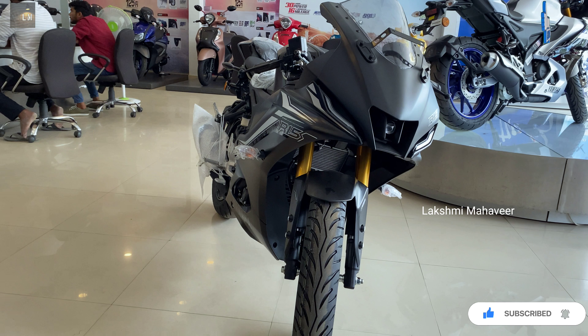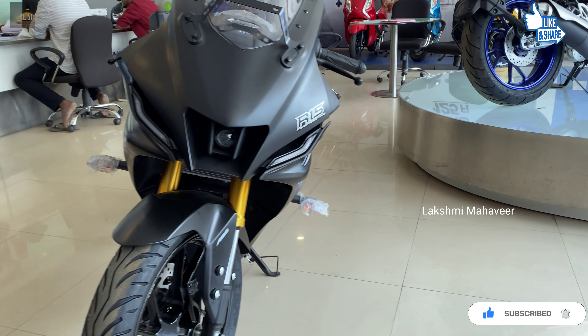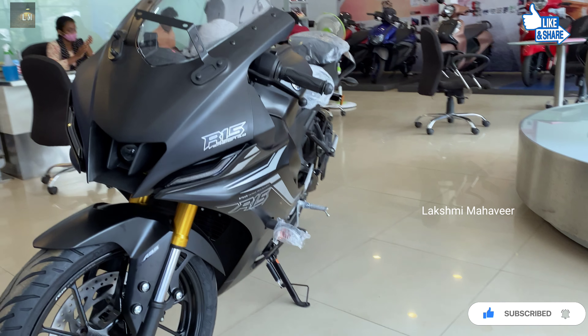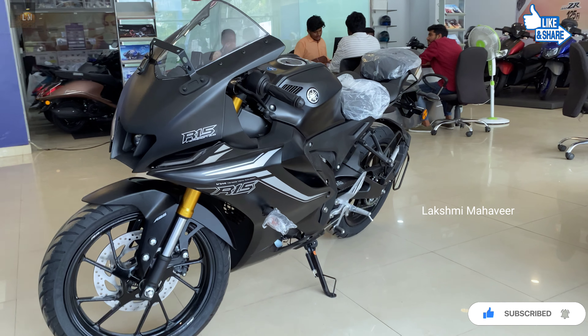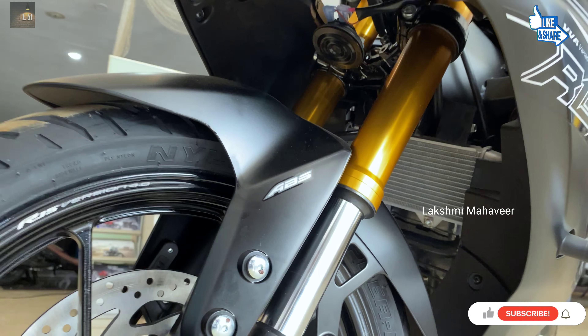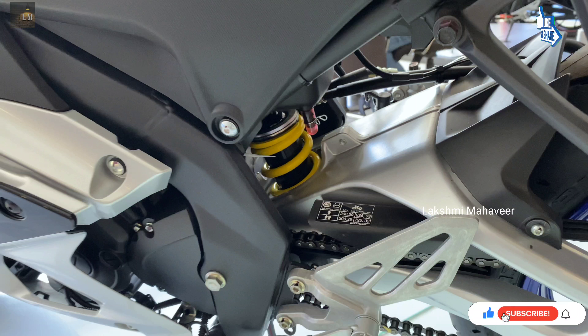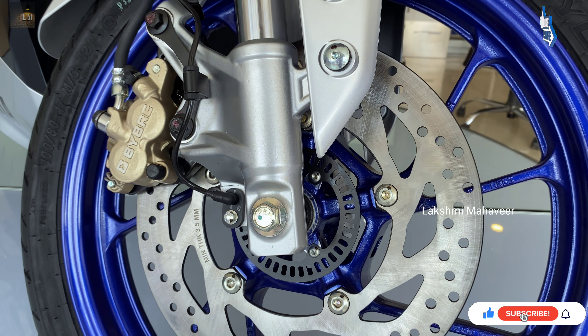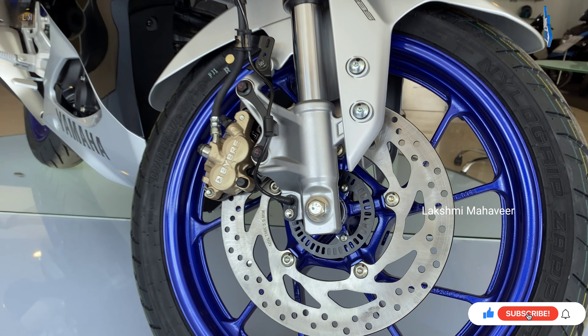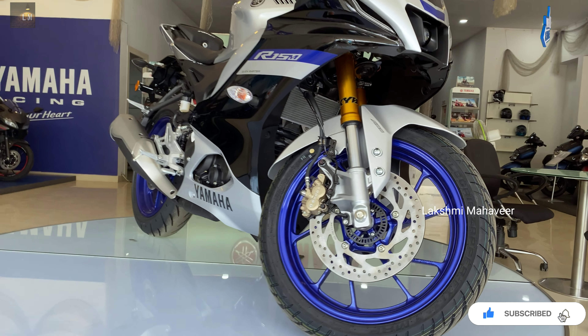Coming to the updated mechanical features, the new generation Yamaha R15 V4 has finally heard the prayers of Indian biking enthusiasts by giving it a pair of golden-colored USD forks up front, while rear suspension duties are handled by a monoshock unit. Stopping duties are handled by disc brakes at both ends, complemented by dual-channel ABS as standard.